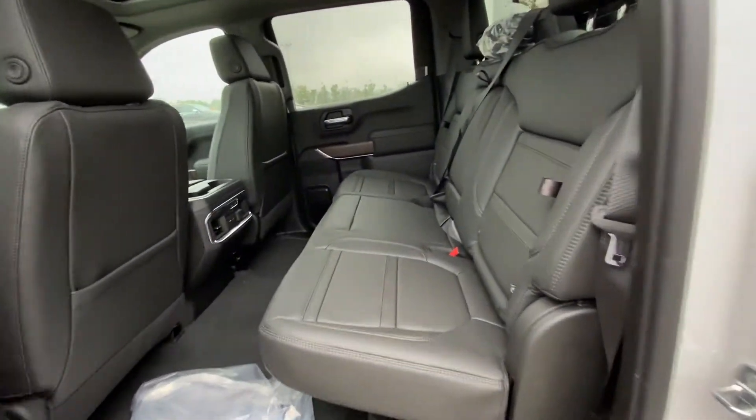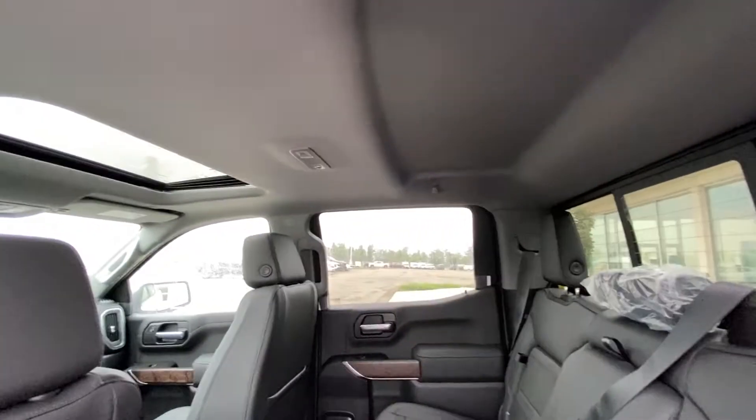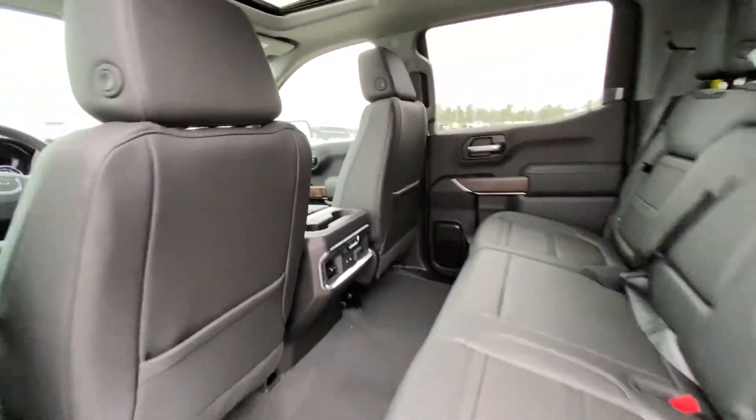Jumping into the interior here, we have the leather 6040 split rear seat. Both end seats are car seat ready and heated. There's an in-seat storage feature, sliding rear window with defrost and extra headroom with LED lighting. We also have a single pane sunroof and USB ports with three-stage heated seat controls.